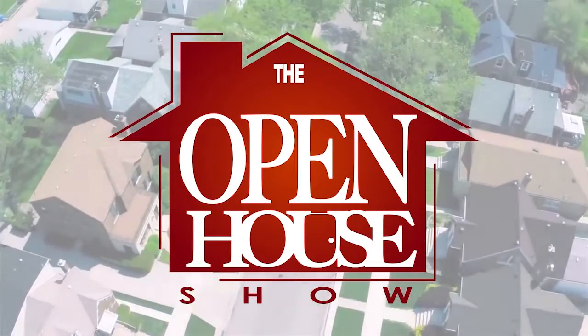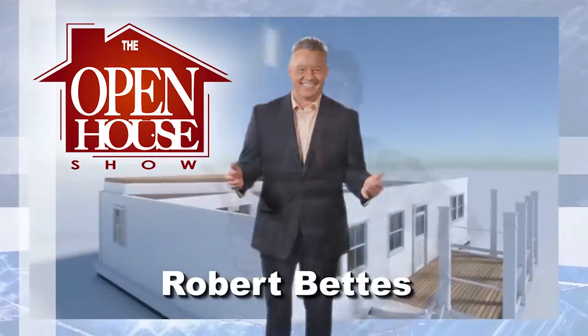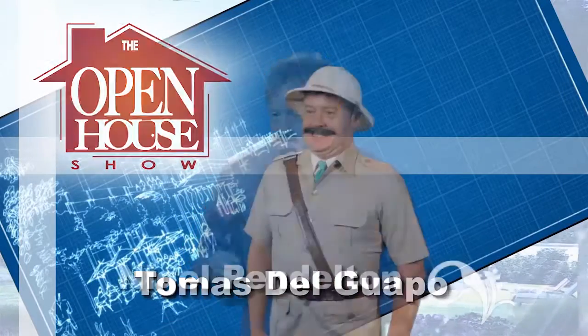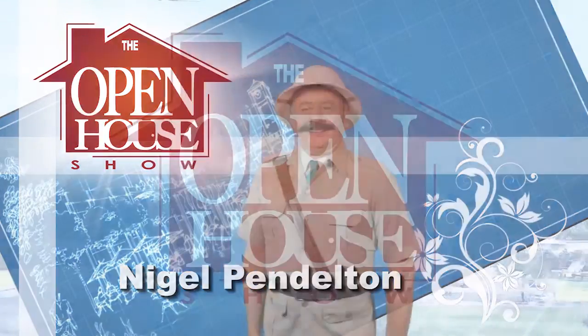You're watching The Open House Show with your host Robert Bettis, Cal Cooper the home improvement expert, Tomas Del Guapo the interior designer, and Nigel Pendleton, gardener extraordinaire.